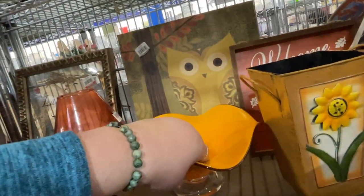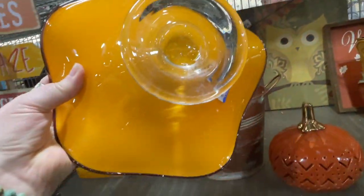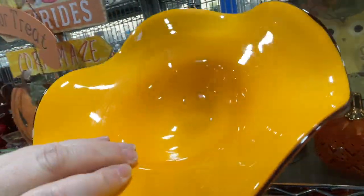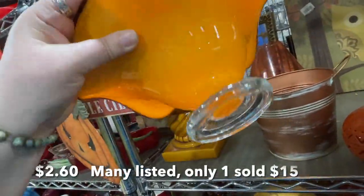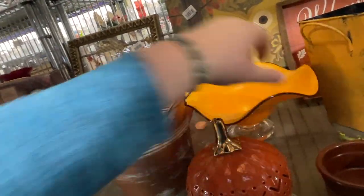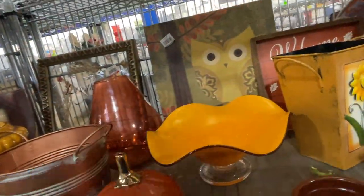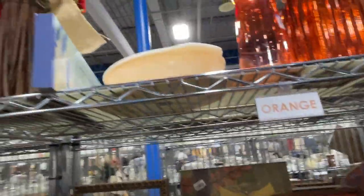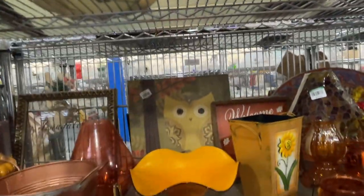What is this? That's pretty — Teleflora! I did not expect that to be Teleflora. Isn't that pretty? Some sellers say Teleflora starts to sell well. It's pretty — it would make a great Halloween piece.